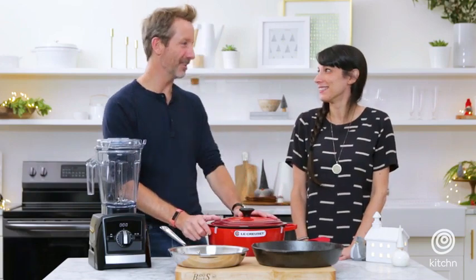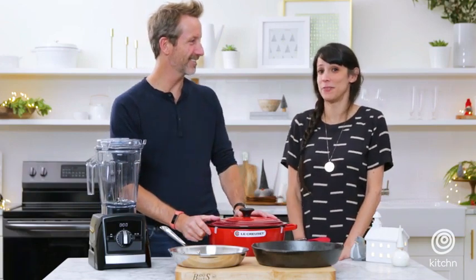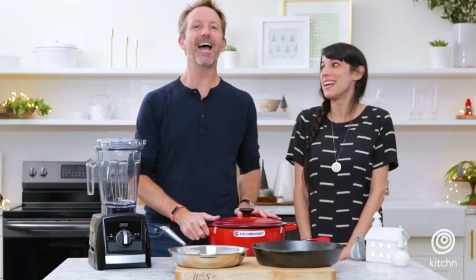So five gifts that keep on giving. They're heirlooms that you can pass on from generation to generation. Happy holidays from all of us at Kitchen.